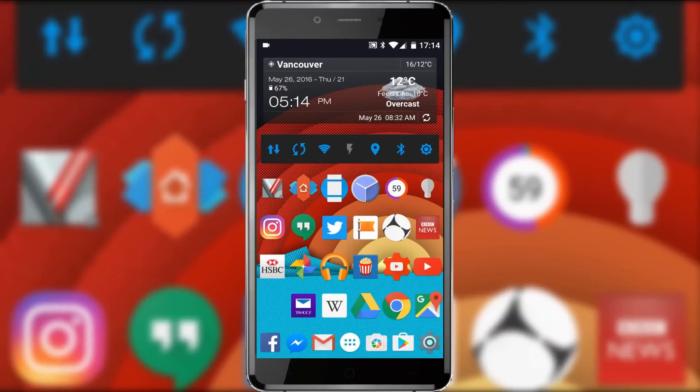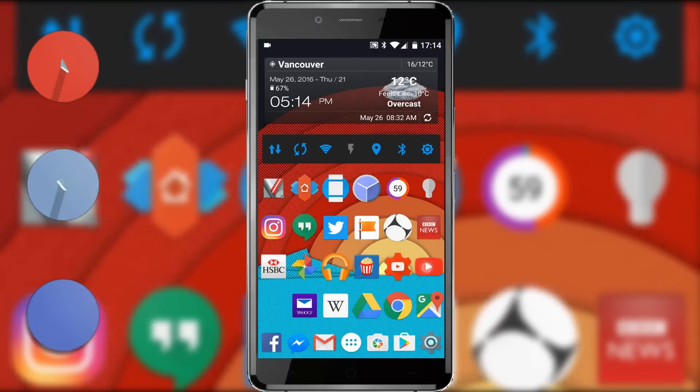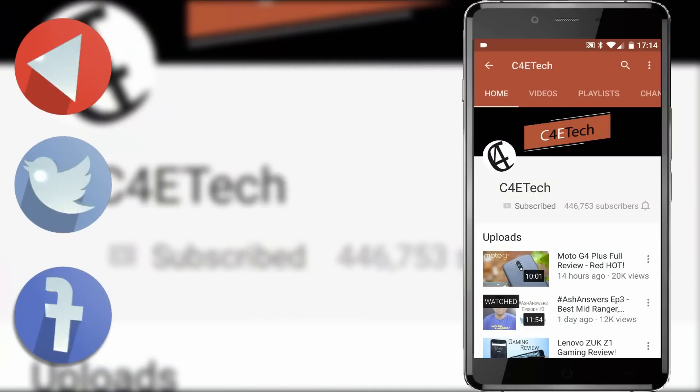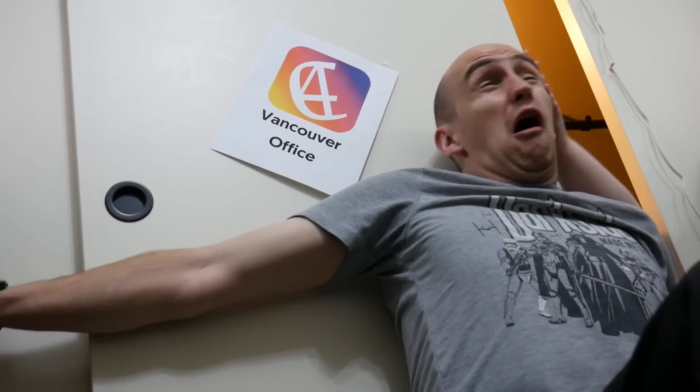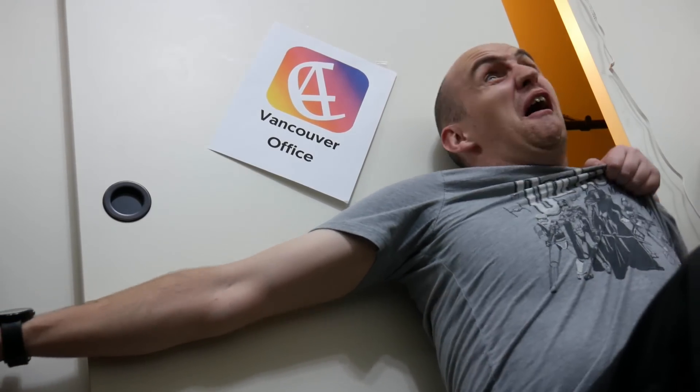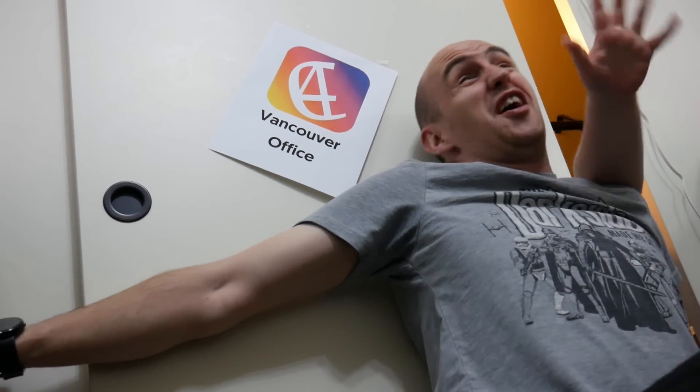And that, ladies and gentlemen, is your lot for Part One of 'What's on my Smartphone'. If you think you've got a better app than the ones I use, let us know in the comments below. We love thumbs up, and make sure you subscribe to C4ETech — not just for my wacky app reviews but because we cover the latest smartphones every single day. That's it, job done, time to go home. Hold the door — hold the door — hold the door!